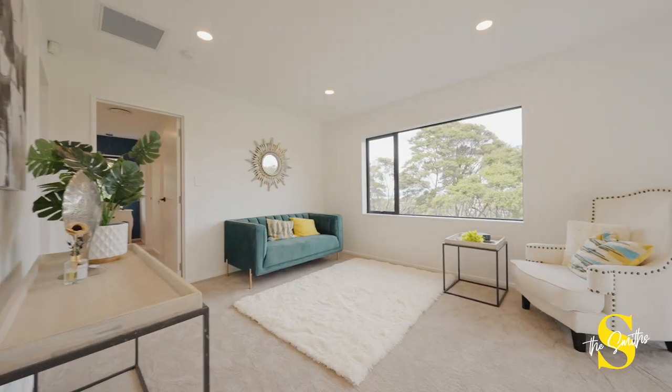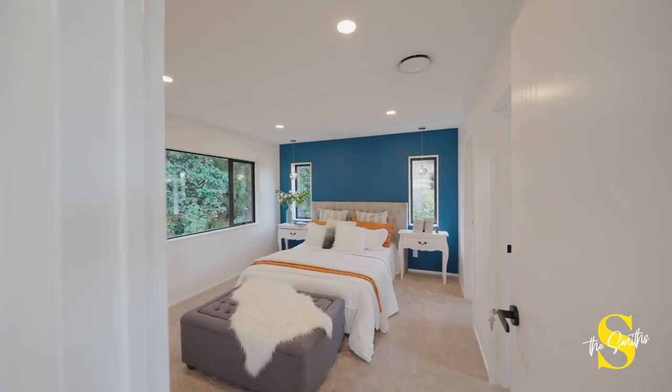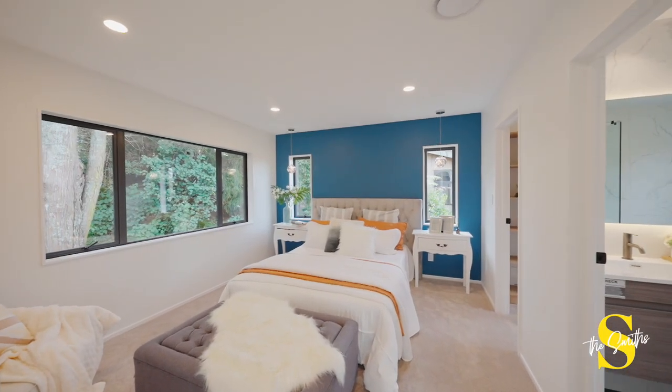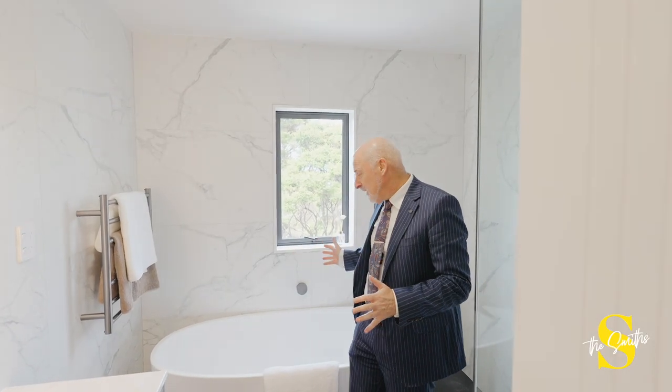The upstairs level incorporates four great-sized bedrooms plus a cosy extra lounge — a great space for reading a book or perhaps a children's retreat. And here's a feature many will love: a master bedroom with ensuite and its own barn.